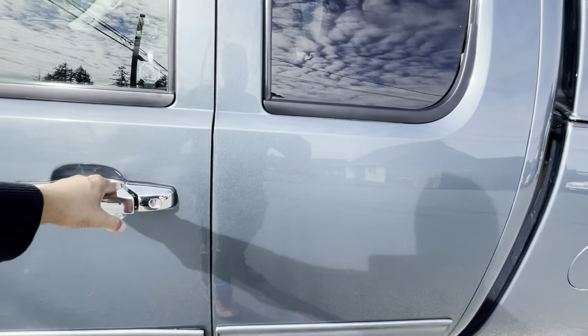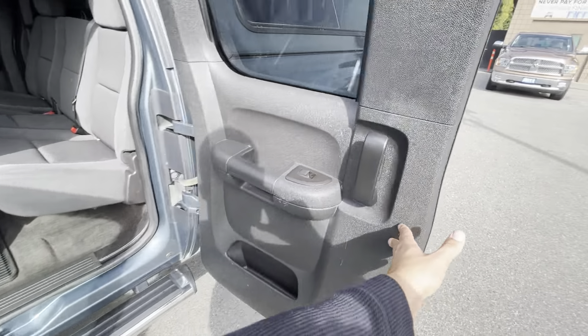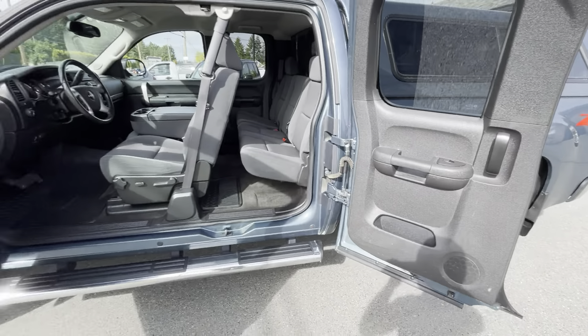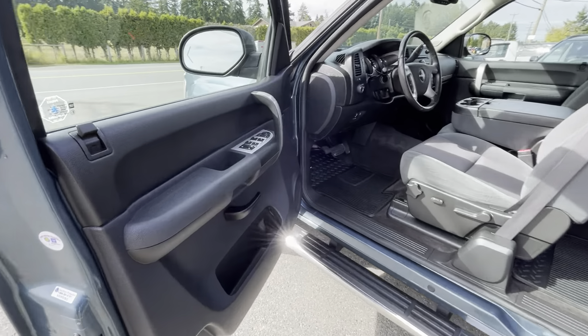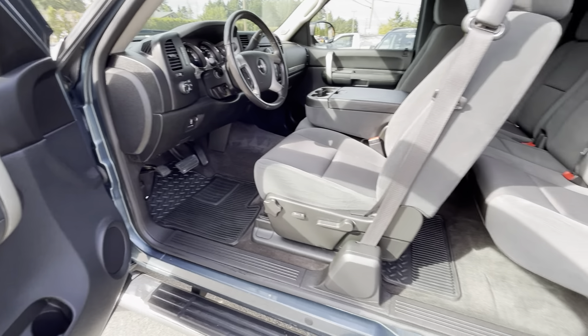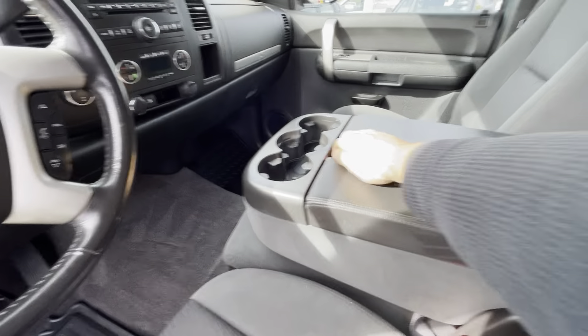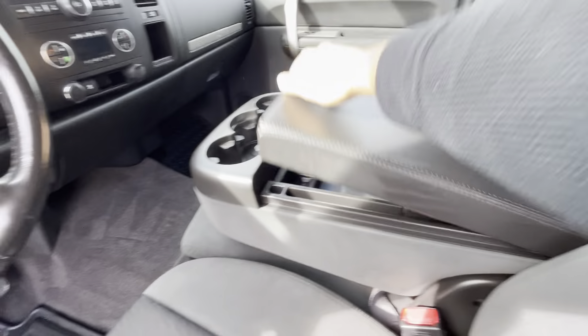With the quad cab it's got the doors that open up on both sides to make it a four-door. It has power windows, power door locks, power mirrors, it also has the turn signals in the mirrors, power driver seat, and automatic transmission. It has the lift-up console middle seat in the center.